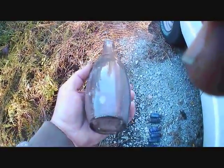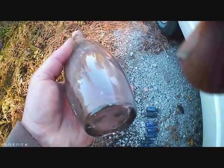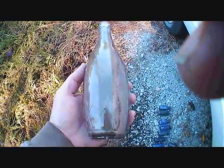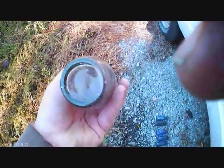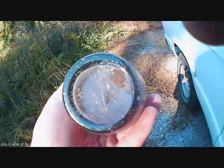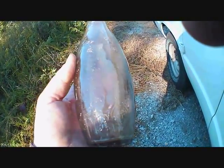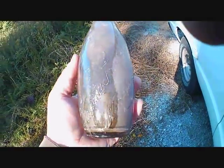I could just see part of the edge of this sticking out of the dirt. And I said, that looks like a 10-pin soda. I yanked it out, and sure enough, it's at least 100 years old. It's getting a purple hue to it. So to find that sort of on top of the ground is pretty exciting.